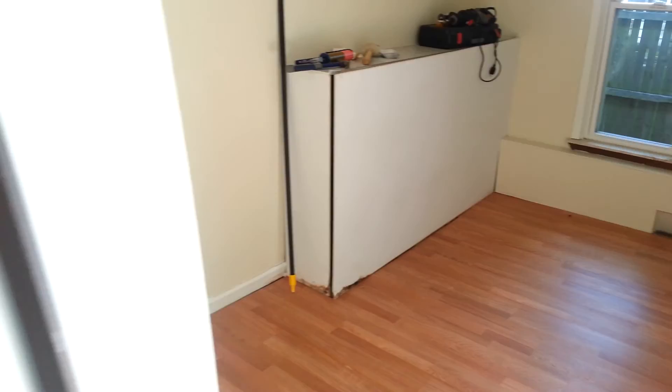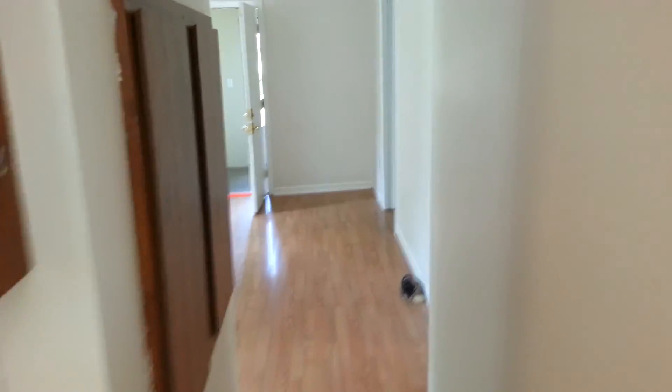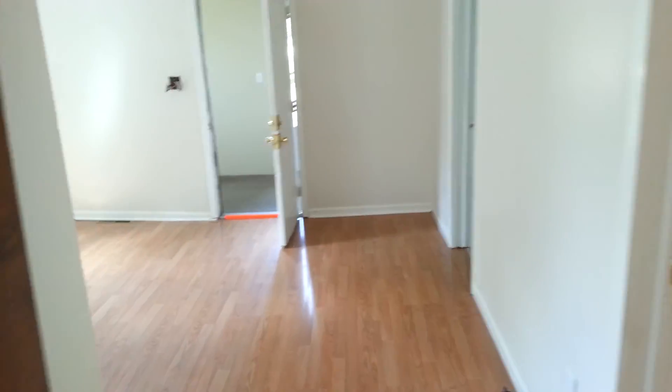And that's it for A. To see this or any other fine properties, visit our website at MetroDetroitRentals.com or call the number on the screen. Thank you.